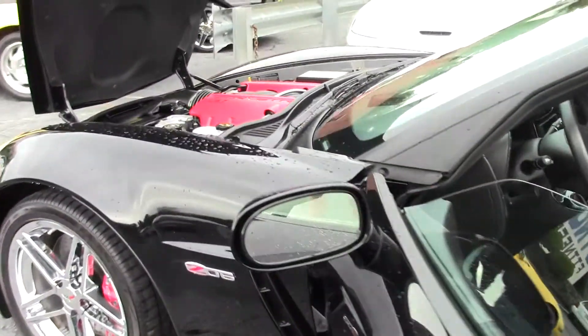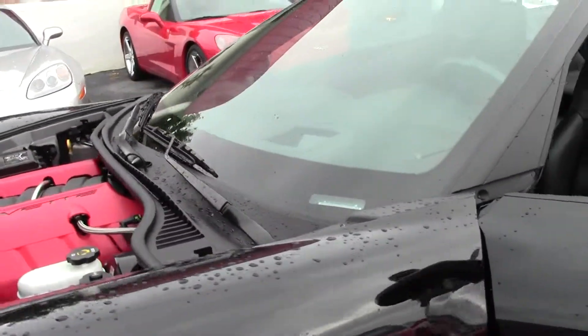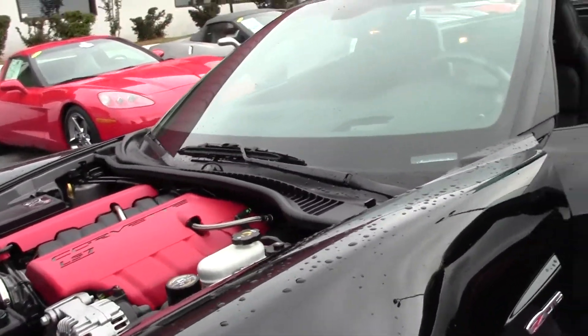It's got the standard exhaust. Beautiful, beautiful car.